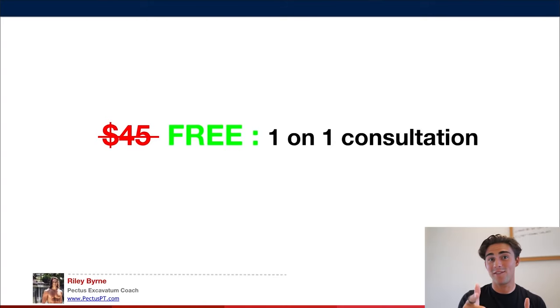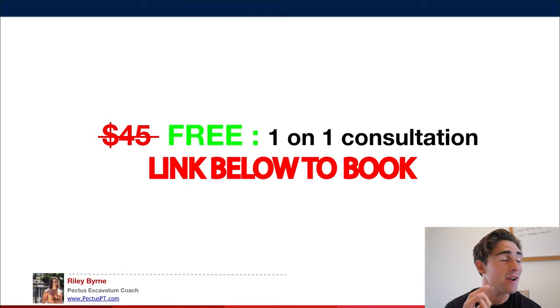That is all my secrets summarized as quickly and efficiently as possible. If you're still feeling like you need some help, I have a good offer: normally a call with me costs $50 USD, but right now you can book it for free and we can talk about your training and how to get you next-level results. If you want to transform your body and fix your pectus, book a call — the link is below. The best time to start was yesterday; the next best time is now. Let's get your transformation started.